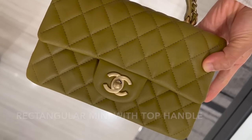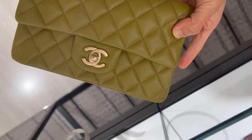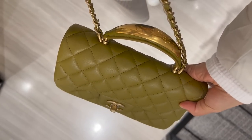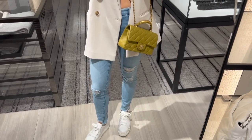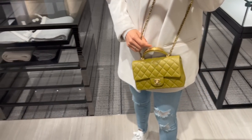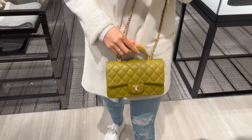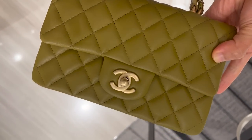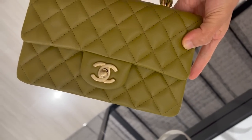There's also a rectangular mini in lambskin with gold hardware and a top handle — this is the one with a metal piece on top of the handle, from the previous season. This one retails for $5,000. The regular rectangular mini is $4,400, so you're basically paying $600 more for the top handle, the metal piece, and a thinner shoulder strap. I'm guessing this one is still available because of the color.